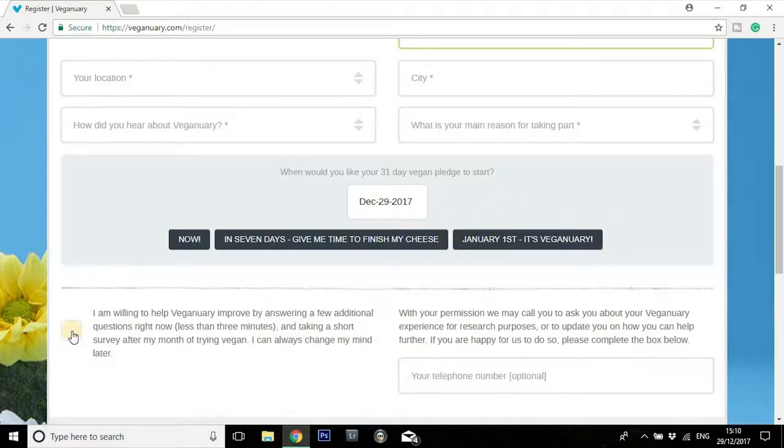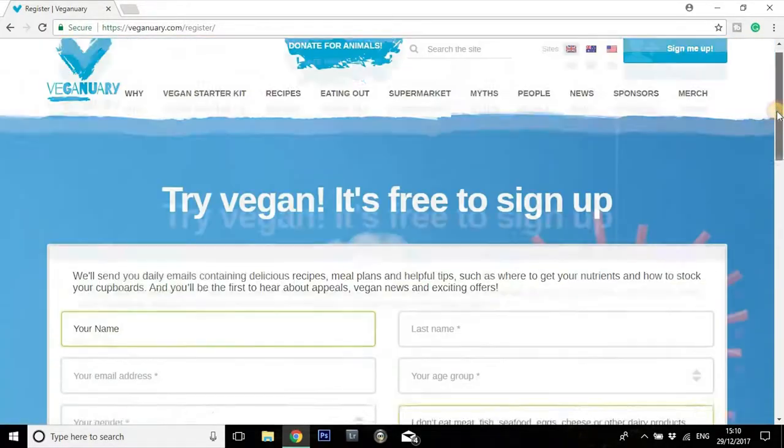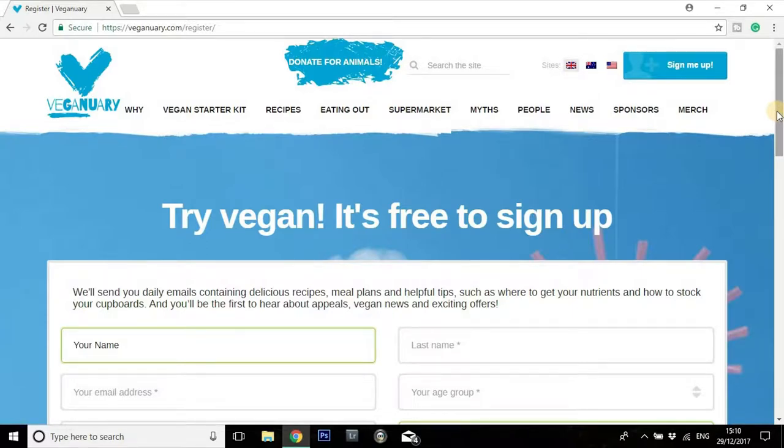There's also a little section here — if you can just check this section as well, it's just to answer a few additional questions. It's going to take you less than 3 minutes, it's just a short survey. But it is really going to help give them all the information they need to tailor their message towards helping as many people as possible. Once you've completed that, you will get a confirmation email in your inbox, and then depending on the day you've chosen to start, you're going to start getting daily emails for 31 days — and these emails are going to be invaluable to you.